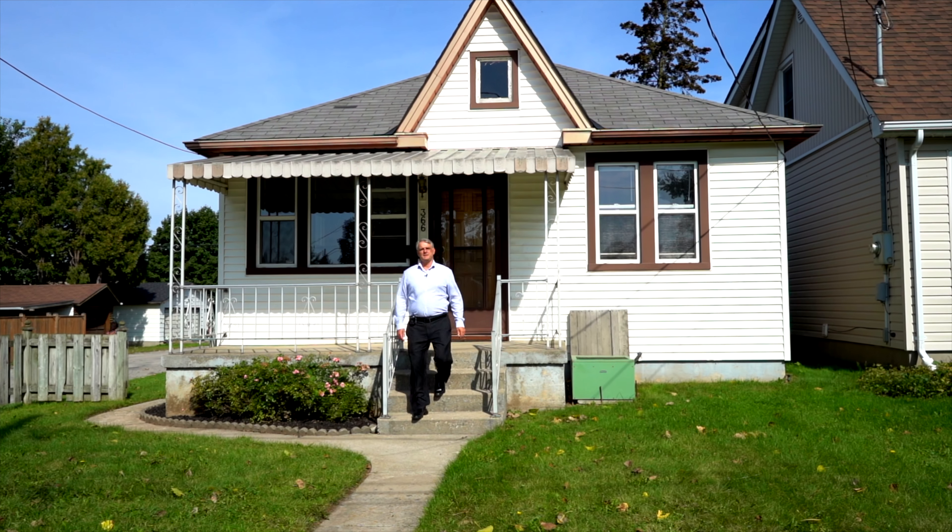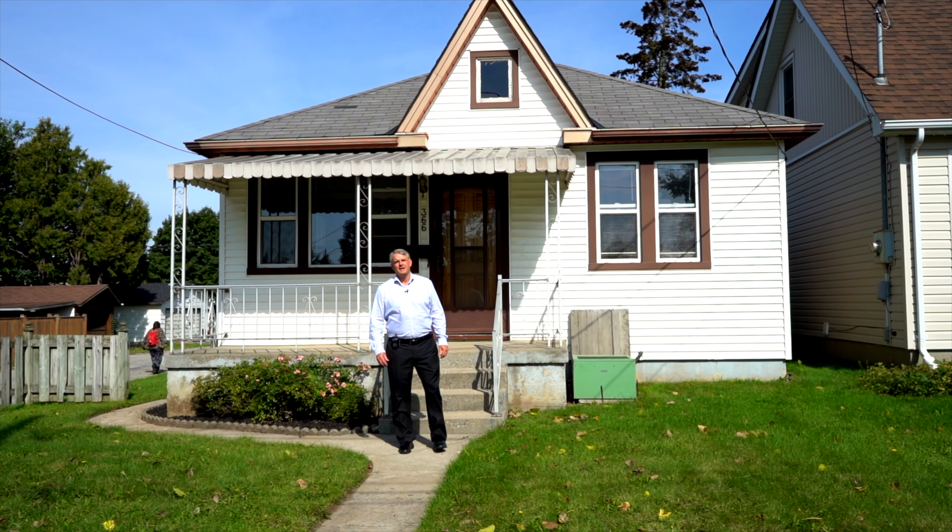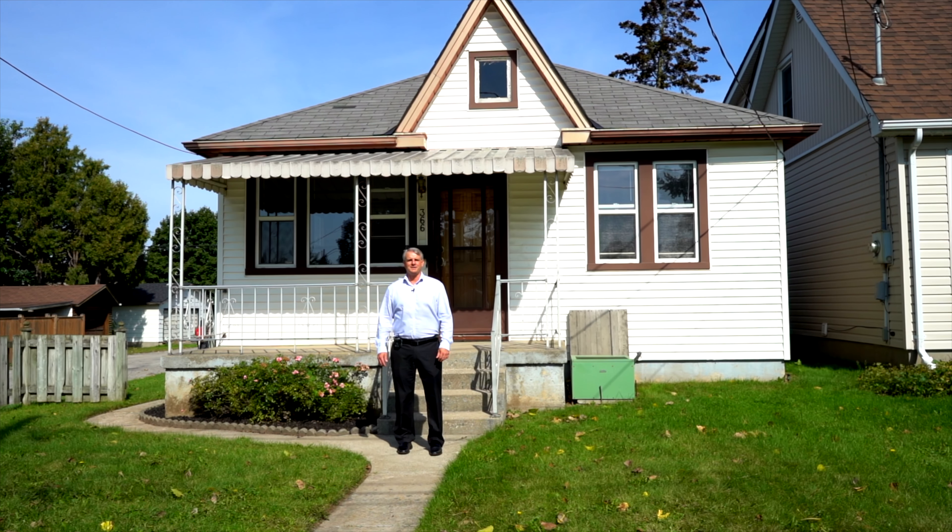Hi, I'm Terry Summerhays with Terry Summerhays Team at RE-MAX right here in Brantford, and I'm here with our hot new listing at 366 Wellington Street.